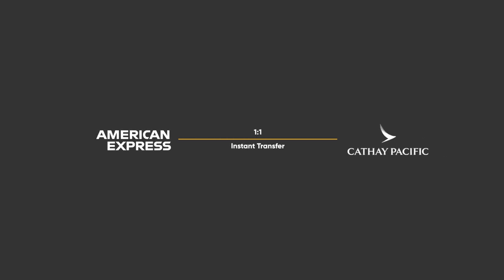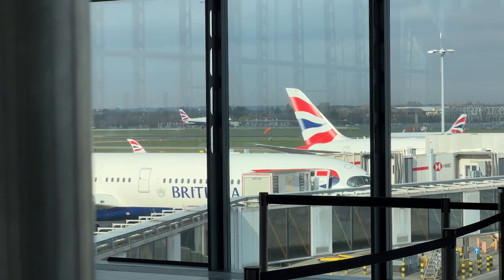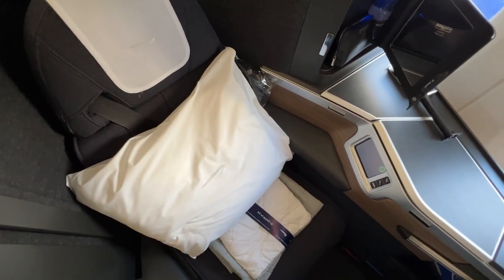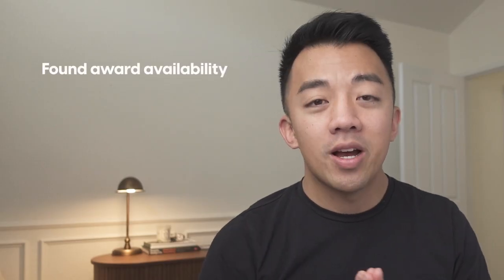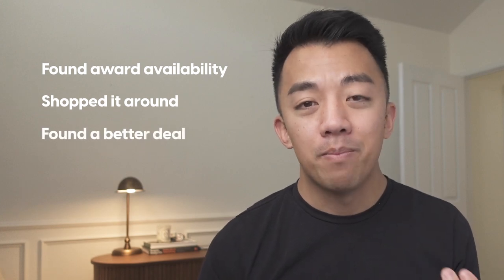I transferred my American Express points over to Cathay and completed the booking with Cathay Pacific. Cathay Pacific sent me a confirmation number for the British Airways flight, and when I arrived at the airport in Barcelona, I just checked in with British Airways and flew British Airways Business Class all the way back to San Diego. I found award availability, shopped it around to partner airlines, and found a better deal — 75,000 Amex points transferred to Cathay versus 110,000 if I had booked directly through British Airways.